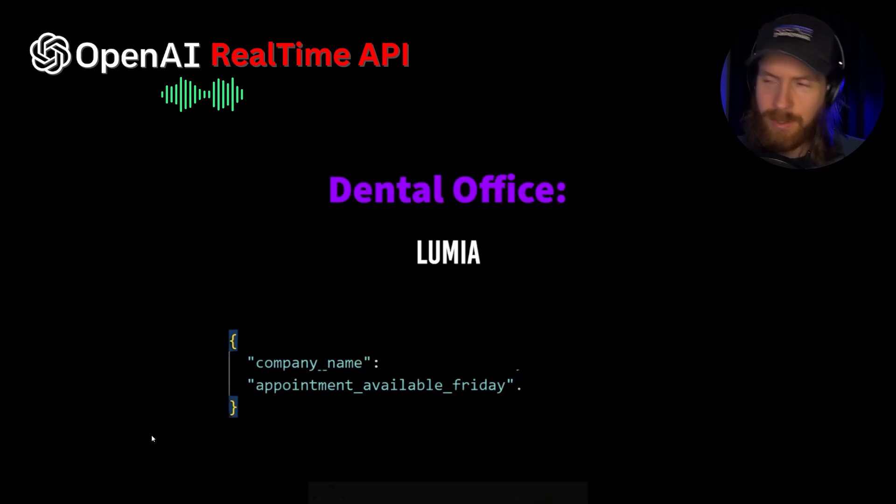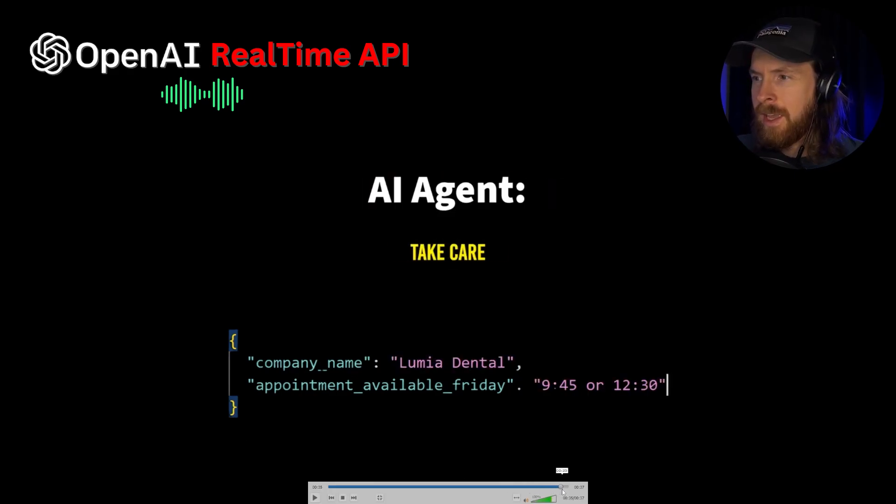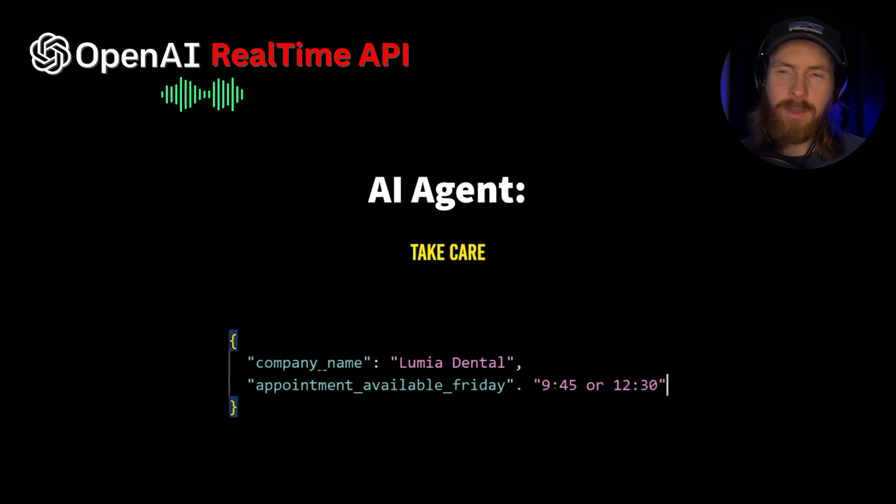So that was it. You can see we did actually capture the data — we captured that there was an appointment available and we got the company name, which is perfect. My success percentage was pretty high. Let's go over to the code and listen to a few more conversations.